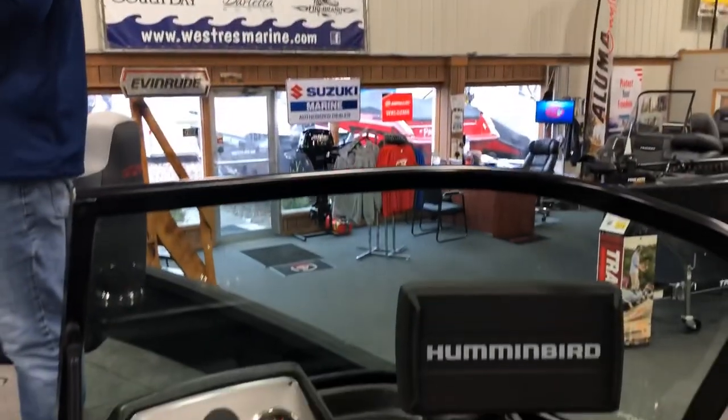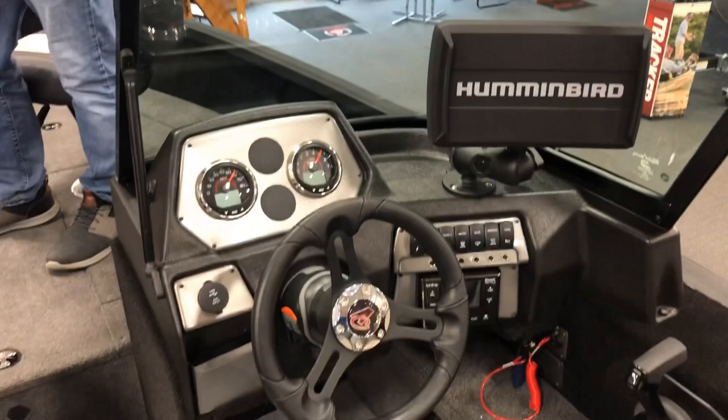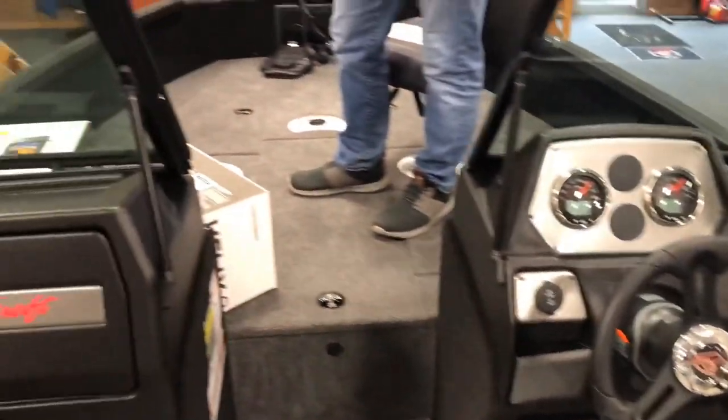We've got this one pro teamed out — Helix 9, Helix 7, everything's linked. They all share data, self-deploy — makes you look like a genius out there. If you guys get some time, we've got plenty of inventory here, so stop on by and check it out. Thanks.